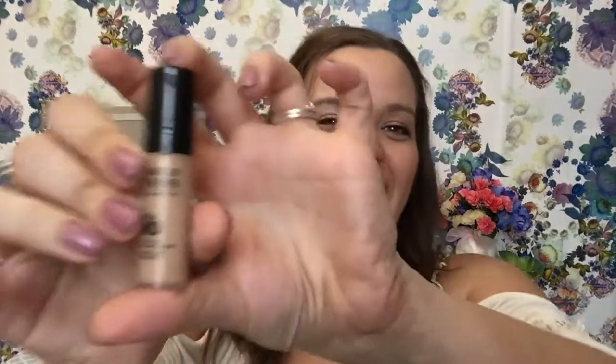Two more items. The first is this Makeup Forever Ultra HD Foundation. I had gotten this in an Ipsy bag, I think two years ago maybe — which is kind of gross, I shouldn't have kept it this long. But as it is, it's a little bit too yellow for my skin. So that's gonna go in the trash because I've had it for a long time.